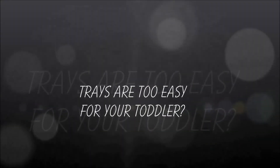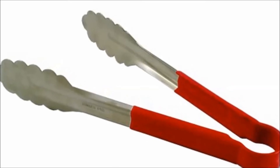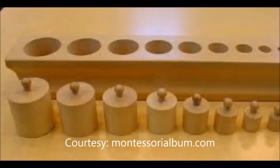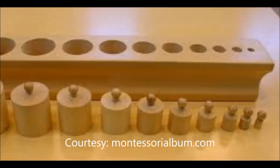If you think trays are too easy for your toddler, then move on to the next steps. Give them tweezers or spoons or other things you have at home to place objects in. A perfect example for this is the classic knob cylinders, which they use in Montessori classrooms.